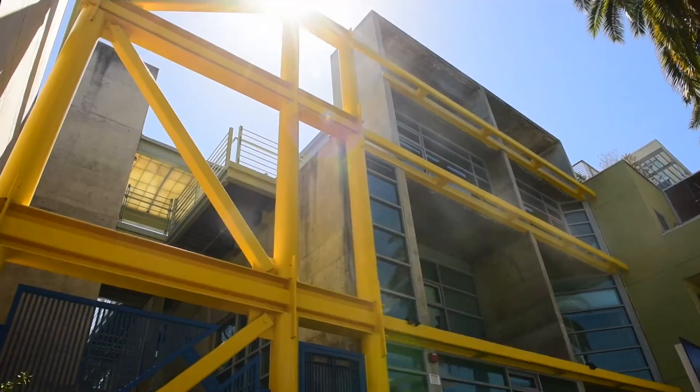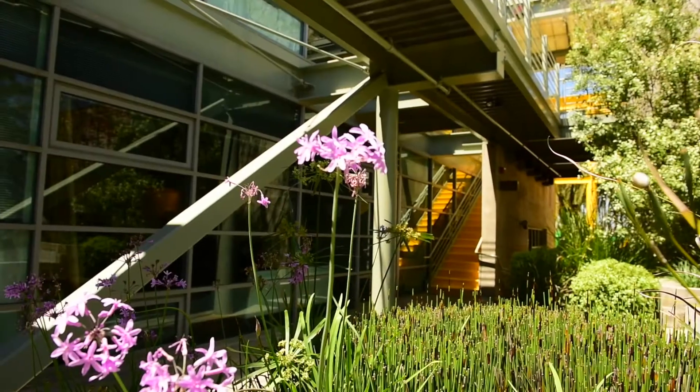Murphy just moved and we can't wait for you to see our new home. A few months ago, Murphy Research moved from our old office on Wilshire and Bundy to our new office on 7th Street in Santa Monica. While our old office had more of a corporate setting, this new office is very modern and gives our company space to grow.